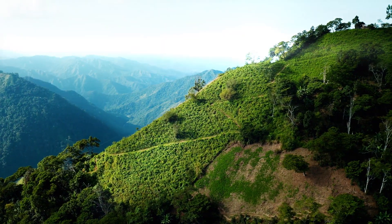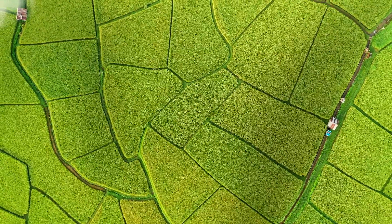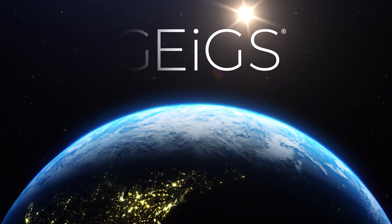Combining gene editing and RNAi in one versatile platform, JIGS technology is helping to address some of the most pressing agricultural production challenges in the world today — for a more productive, sustainable tomorrow.